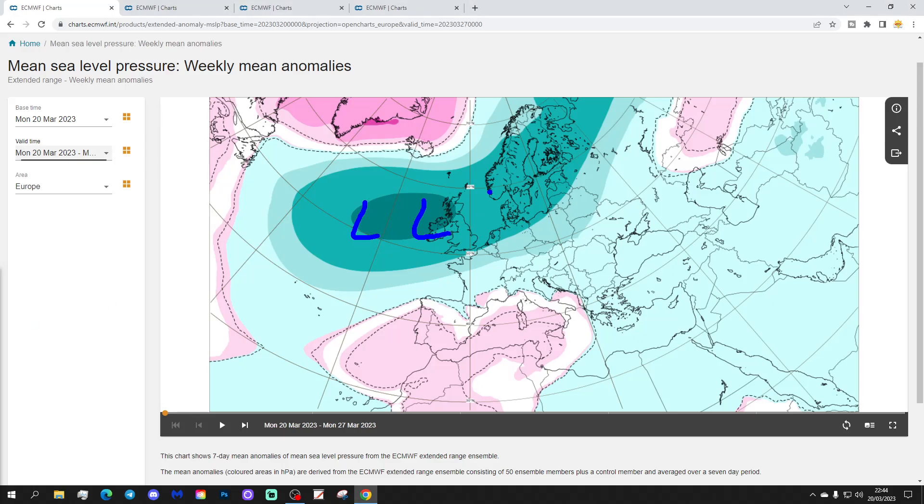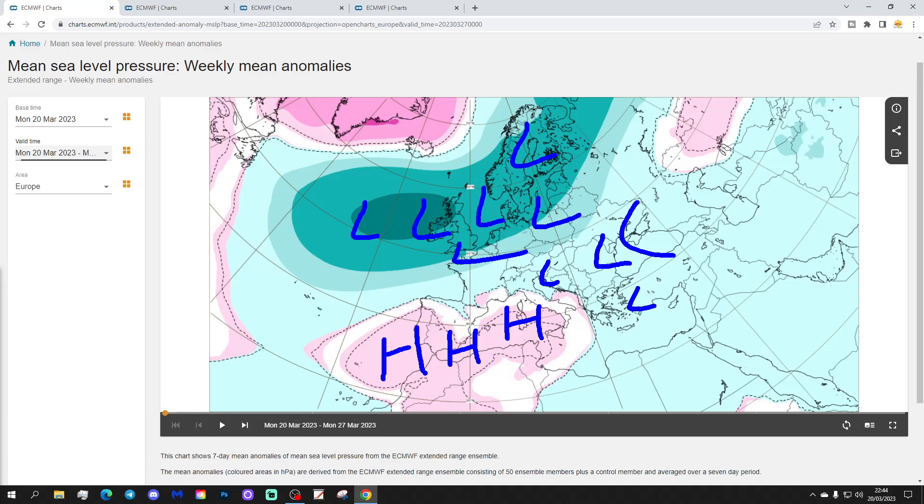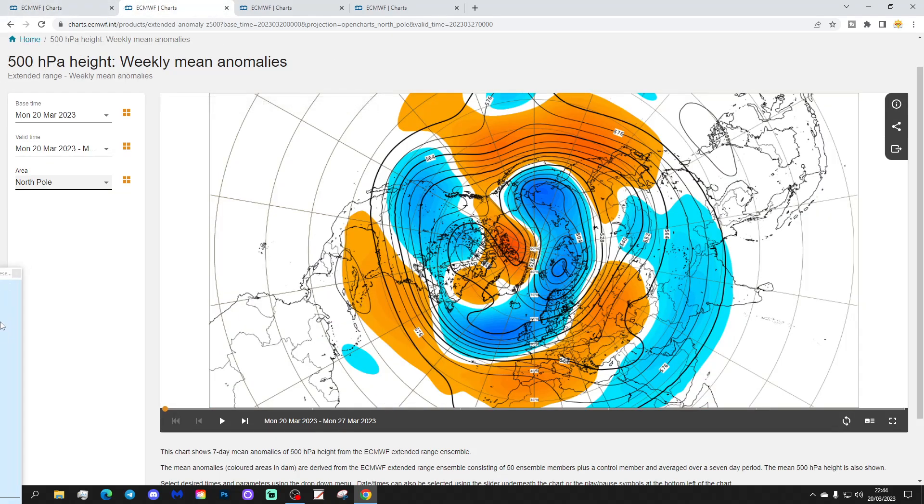Low pressure is dominant and rampant across much of Northern and Western Europe, with weak pressure also into Eastern Europe. We have some higher pressure down across Southern and Southwestern parts of Europe, with a ridge from the Azores extending into the Mediterranean. The 500 millibar height anomalies show below-average heights, with deep low pressure in the Atlantic into Northern and Western parts of Europe, and high pressure across Southern Europe.